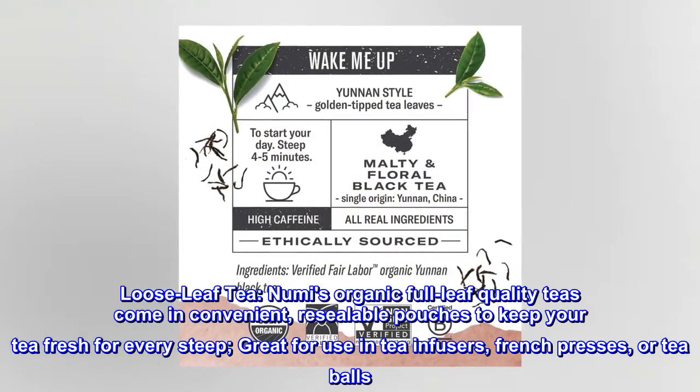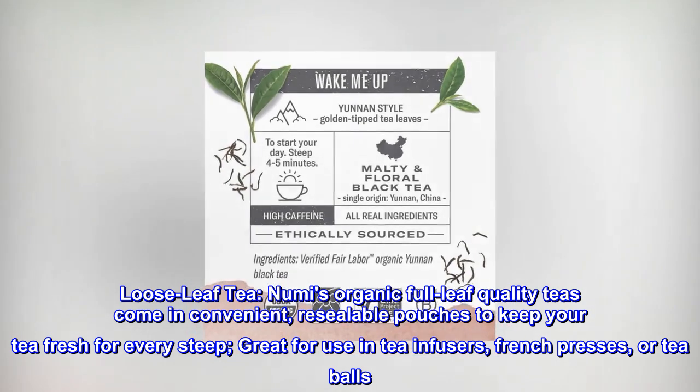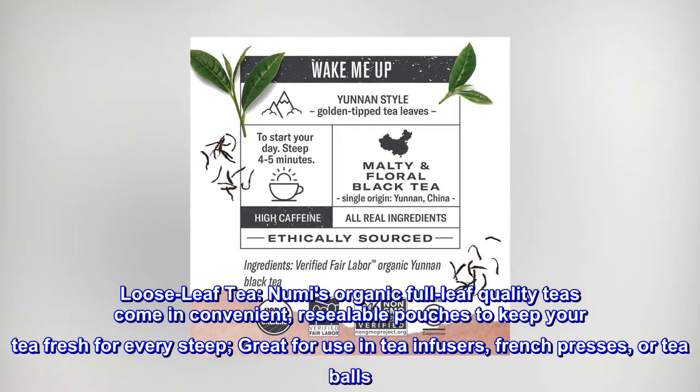Loose-leaf tea. Numi's organic full-leaf quality teas come in convenient, resealable pouches to keep your tea fresh for every steep — great for use in tea infusers, French presses, or tea balls.